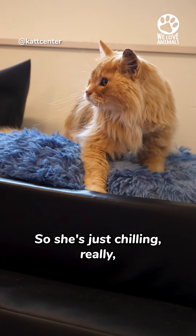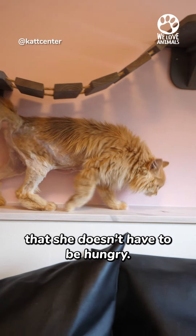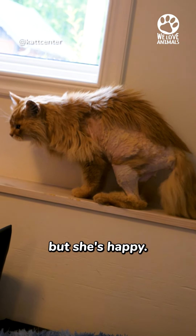So she's just chilling really, enjoying that she doesn't have to be hungry, and of course the mats are gone. She has a really bad haircut, but she's happy.